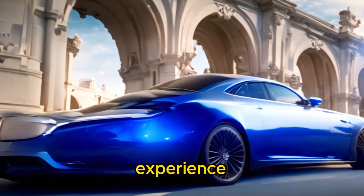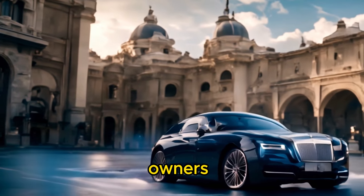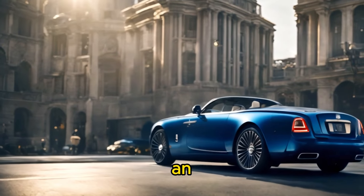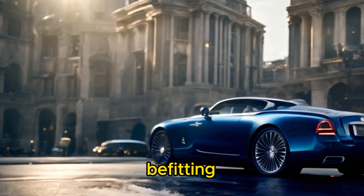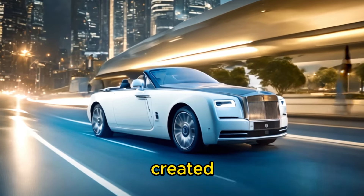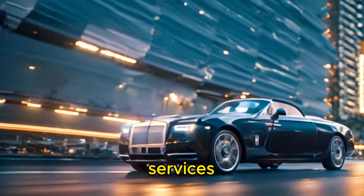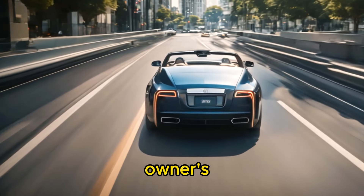In addition to the car itself, owners of the Rolls-Royce Boat Tail are treated to an exclusive ownership experience befitting the car's status as one of the most luxurious vehicles ever created. This may include access to special events, concierge services, and other VIP privileges designed to enhance the owners' enjoyment and appreciation of their investment.